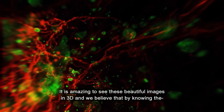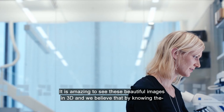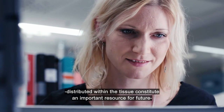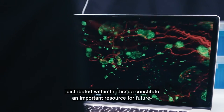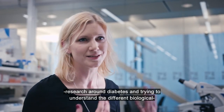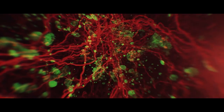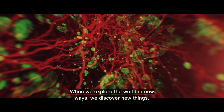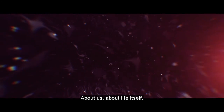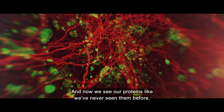It is amazing to see these beautiful images in 3D, and we believe that by knowing the exact localization of these different structures and how they are distributed within the tissue constitutes an important resource for future research around diabetes and trying to understand the different biological processes related to the disease. When we explore the world in new ways, we discover new things about us, about life itself. And now we see our proteins like we've never seen them before.